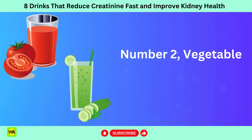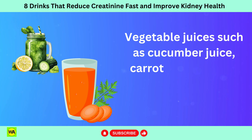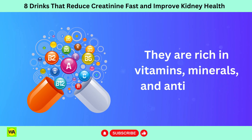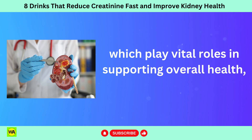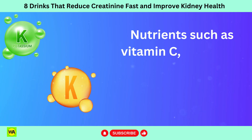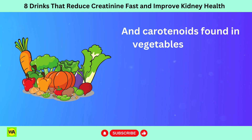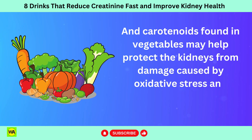Number 2: vegetable juice. Vegetable juices such as cucumber juice, carrot juice, or beet juice are nutrient-rich and hydrating. They are rich in vitamins, minerals, and antioxidants which play vital roles in supporting overall health including kidney function. Nutrients such as vitamin C, vitamin K, potassium, and antioxidants like flavonoids and carotenoids found in vegetables may help protect the kidneys from damage caused by oxidative stress and inflammation.